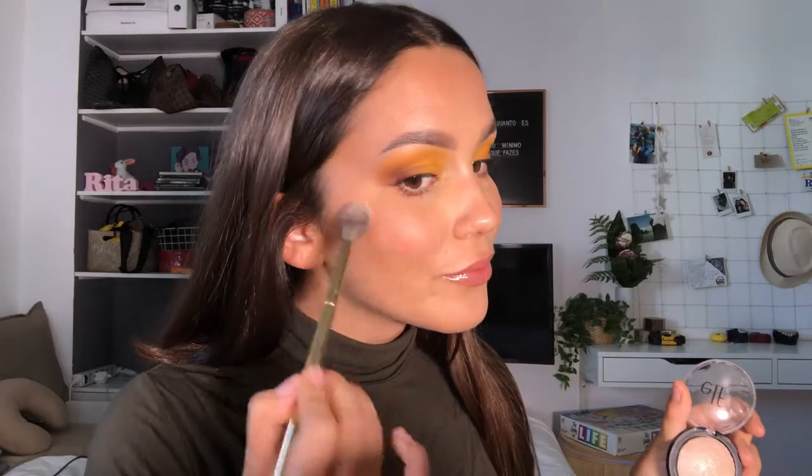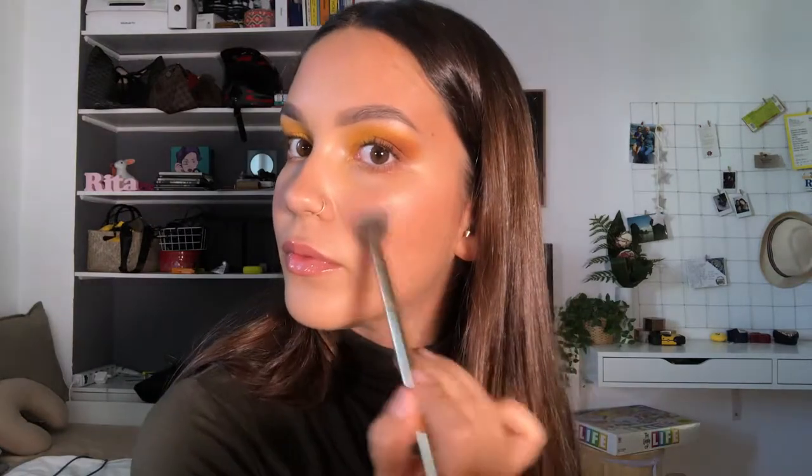I also applied some mascara to the bottom lashes. Then I realized I forgot to put on highlighter when I did my base, so I'm doing it now — using elf Cosmetics baked highlighter in Moonlight Pearls on my cheeks and nose. This is look number one: very simple, only three eyeshadow shades plus liner and a gloss, aside from face makeup.